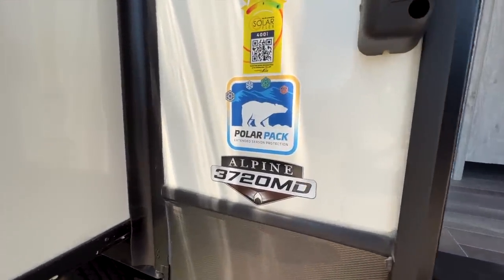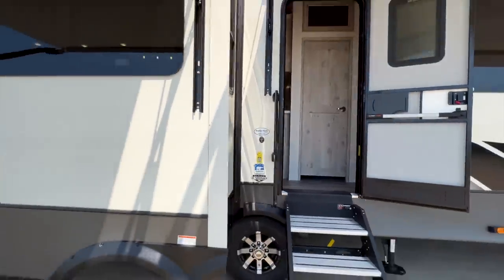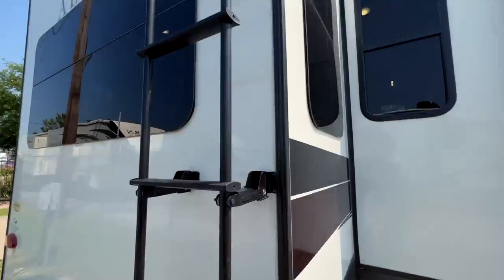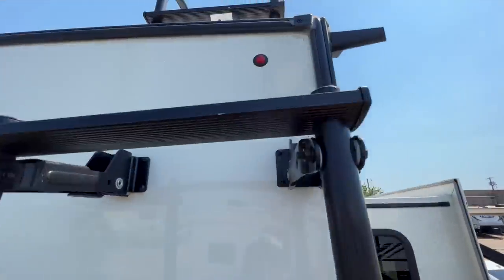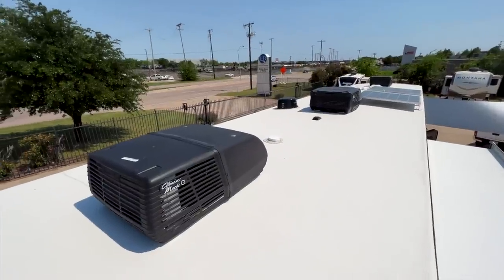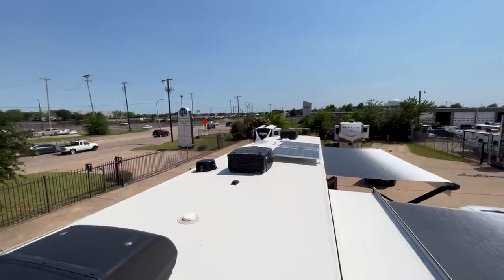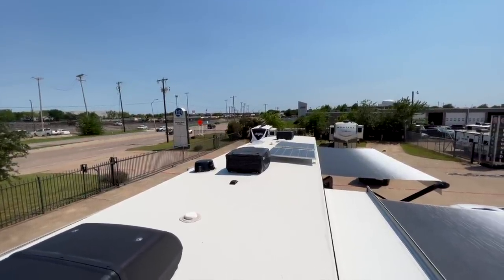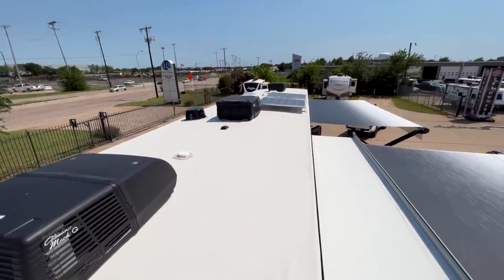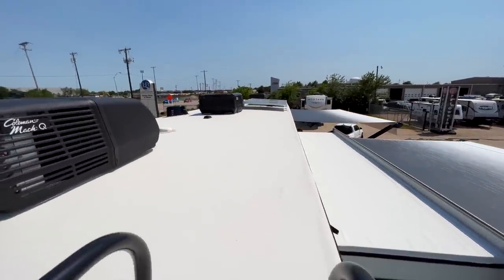We also have the 400-watt solar system and the Polar Pack package — and I just realized we didn't go up on the roof, so let's do that quickly. Up here you have your Coleman Mach Q-series ACs — three of them — and two 200-watt solar panels equaling 400 watts. You also have attic vents so heat and moisture can escape out of the roof cavity. It's a fully walkable roof with fully walkable slide-out boxes, and you have your two awnings as well.